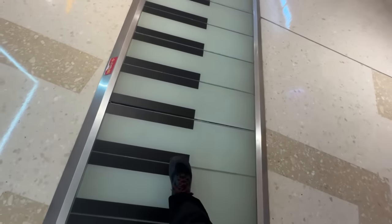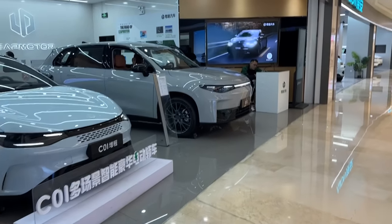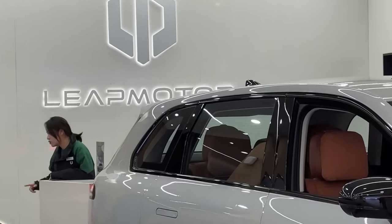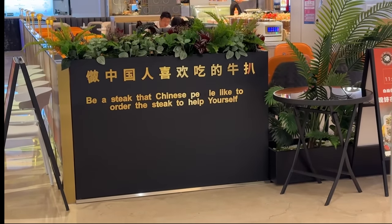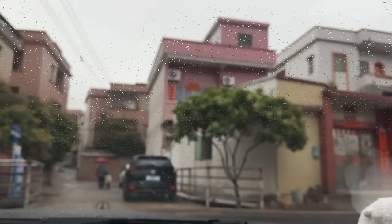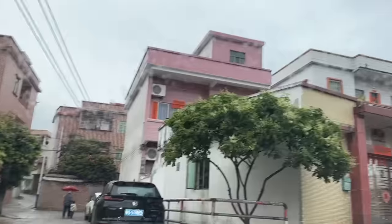We just saw one of those Leap Motor electric cars — they have a dealership here in the mall. Leap Motor. And apparently Chinese people like to order steak here too — help yourself! Oh, where's that dog? There he is!